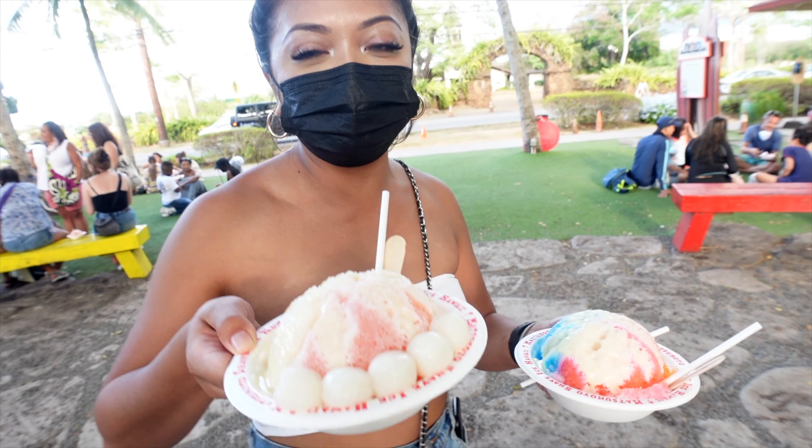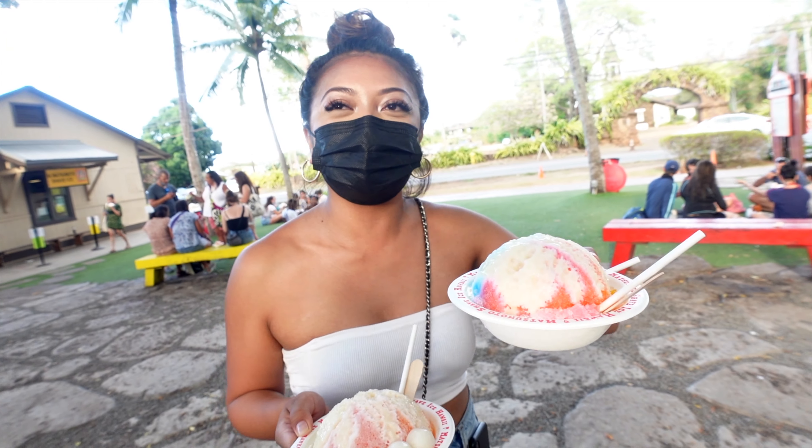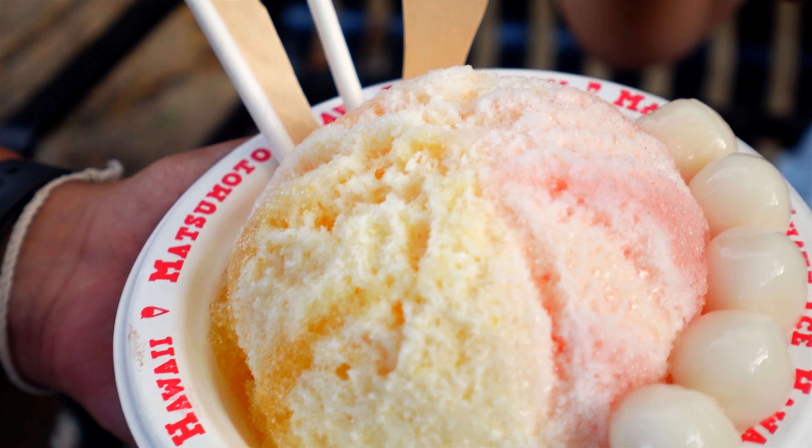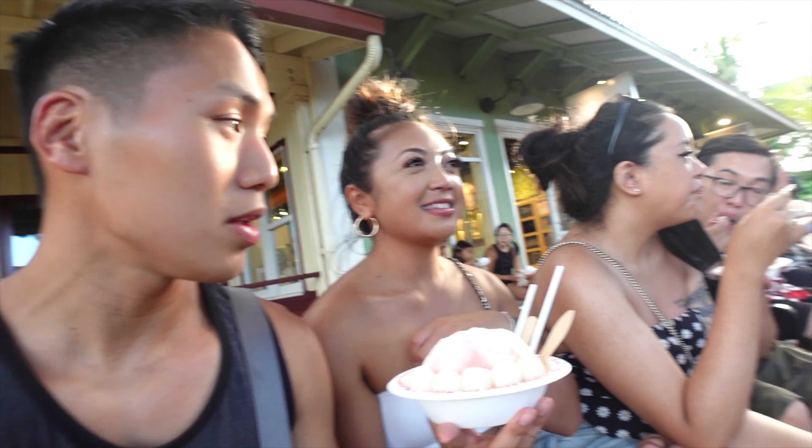We got the tropical with mochi and condensed milk, and then we got the Hawaiian with condensed milk as well. Surprisingly, the shaved ice is really, really cheap — like $3 for a small and $3.50 for a large, with mochi an extra dollar. The tropical consists of passion fruit, papaya, and guava — a very tropical one.